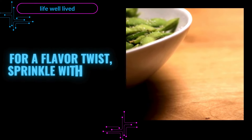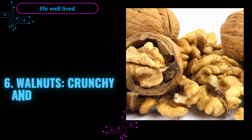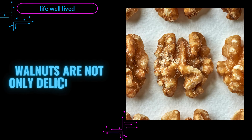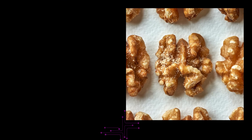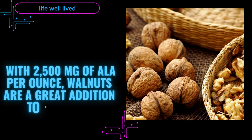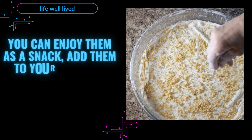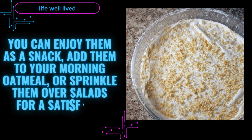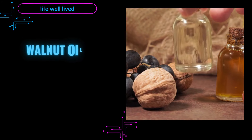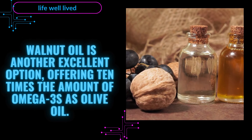For a flavor twist, sprinkle with a bit of sea salt or your favorite seasoning. 6. Walnuts — Crunchy and Omega-3 Rich. Walnuts are not only delicious but also a powerhouse of omega-3s. With 2,500 mg of ALA per ounce, walnuts are a great addition to any diet. You can enjoy them as a snack, add them to your morning oatmeal, or sprinkle them over salads for a satisfying crunch. Walnut oil is another excellent option, offering 10 times the amount of omega-3s as olive oil.